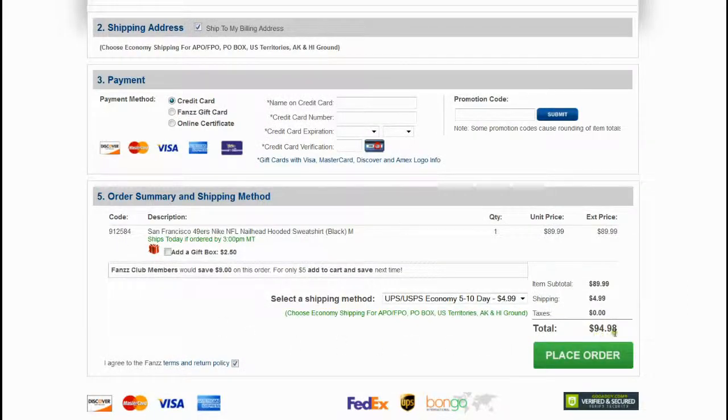Check the net cost of your order. You can find a field to enter a coupon code below your shopping cart.